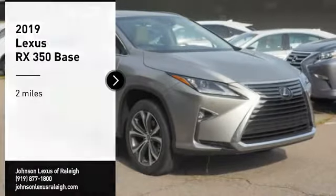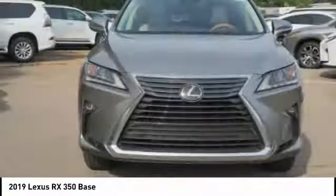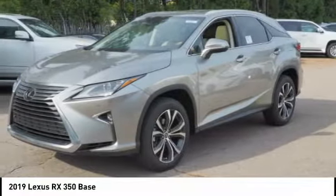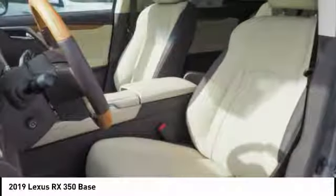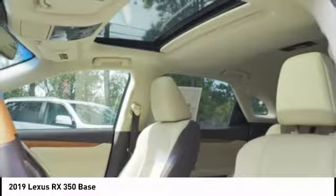Stop by and take a look at the 2019 RX350. The RX350 offers a driver-inspired design and intuitive technology that puts you in total control of your interior, paired with a spacious cargo area and a powerful V6 engine.